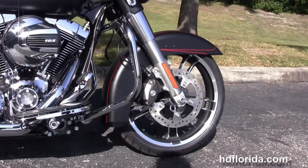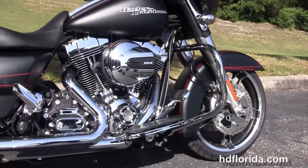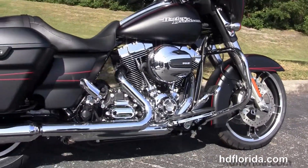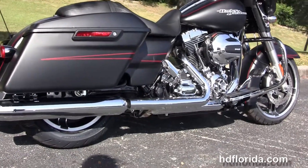Tucked up underneath there we have the 19 inch Enforcer wheels, floating rotors and four piston Brembo calipers. It's got a chrome engine guard, rubber mount, air cooled, high output 1690cc twin cam engine with 6 speed transmission.